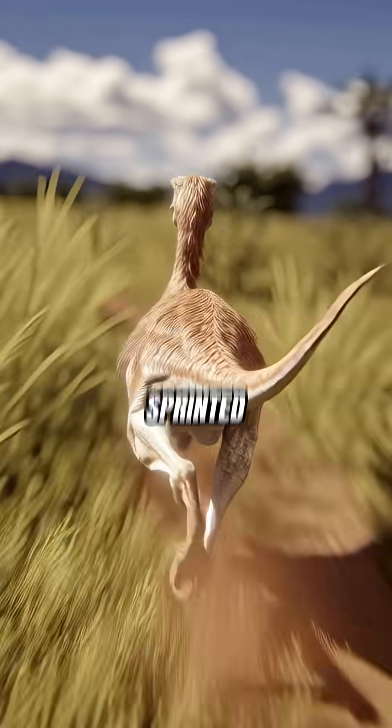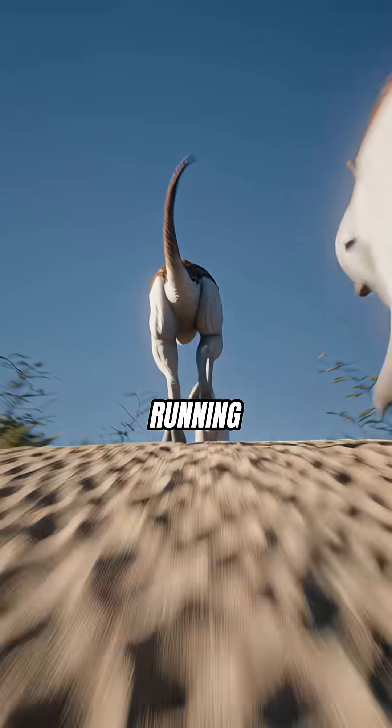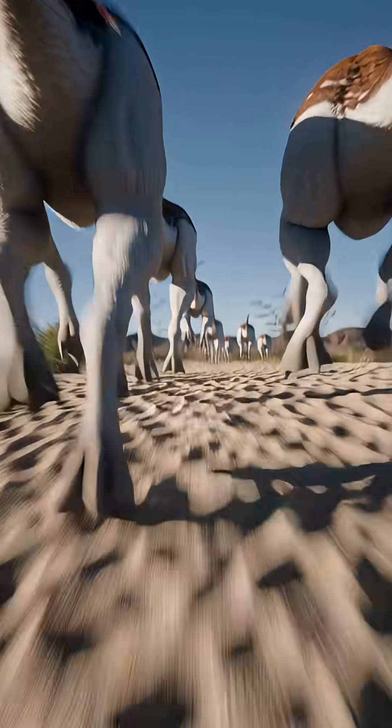Fossil trackways prove Gallimimus sprinted at speeds you wouldn't believe. If you time-traveled, forget running away — you couldn't even out-drive this feathered blur.